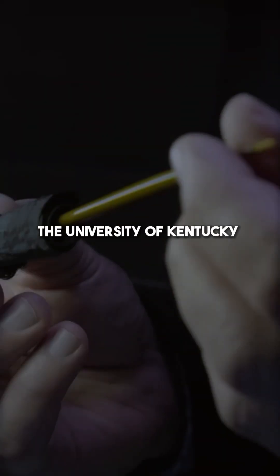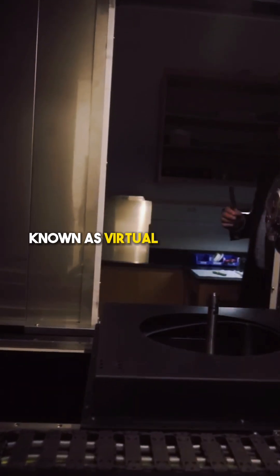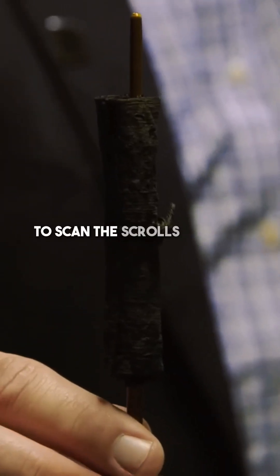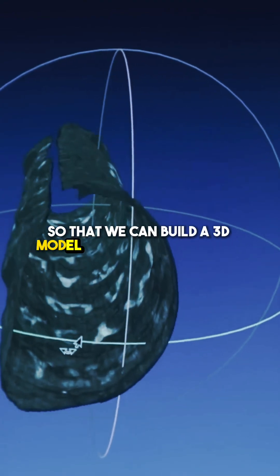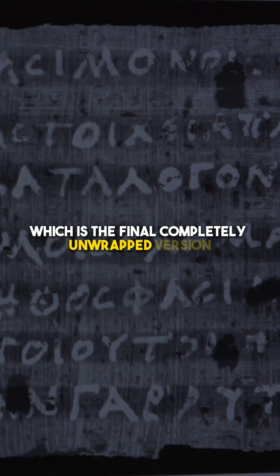The University of Kentucky have developed a new method known as virtual unwrapping, which uses a sophisticated X-ray machine to scan the scrolls without damaging them. It rotates in front of an X-ray beam all the way through so that we can build a 3D model. Once we're done, we've achieved this image that's on the left, which is the final completely unwrapped version.